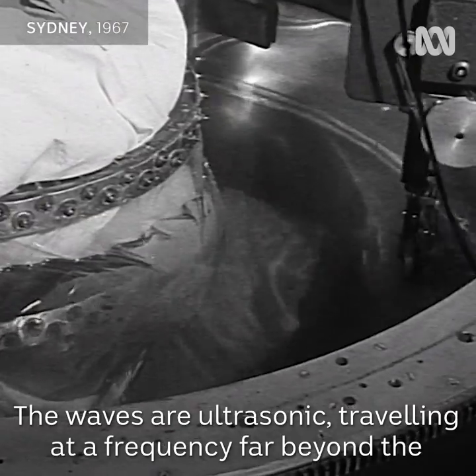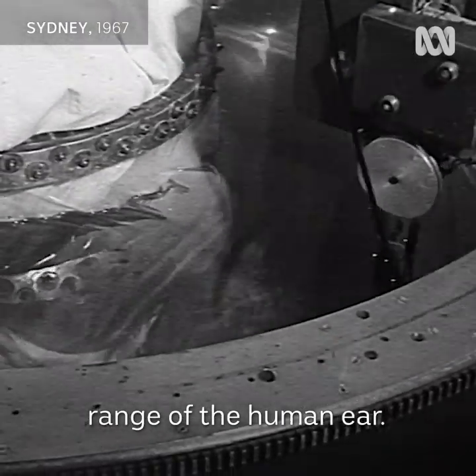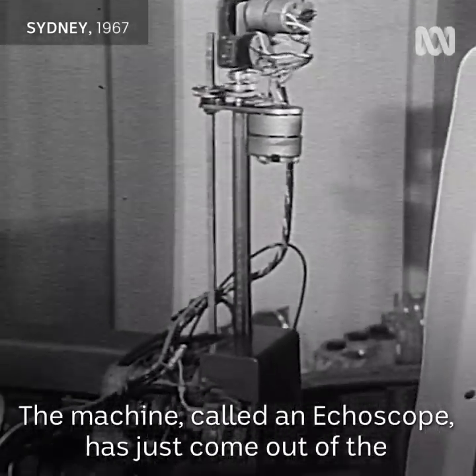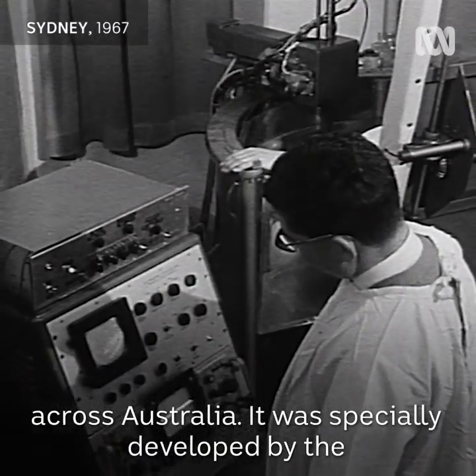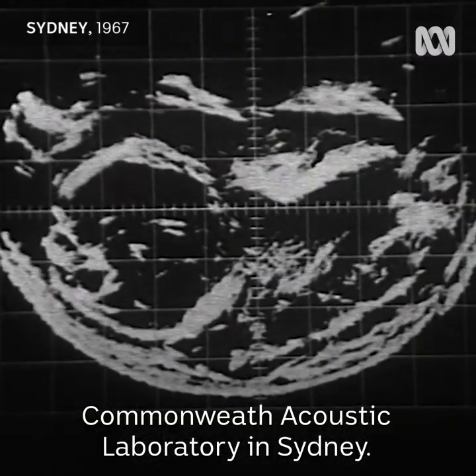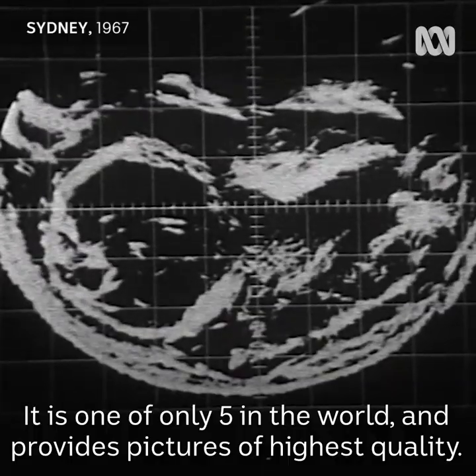The waves are ultrasonic, traveling at a frequency far beyond the range of the human ear. The machine, called an echo scope, has just come out of the experimental stage and will soon be offered for use by hospitals across Australia. It was specially developed by the Commonwealth Acoustic Laboratory in Sydney, and is one of only five in the world, providing pictures of the highest quality.